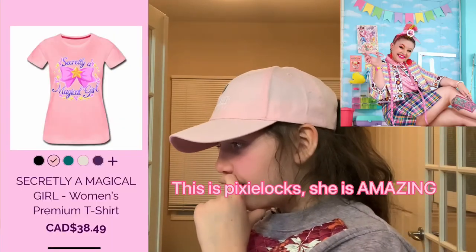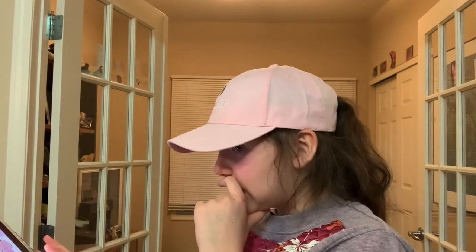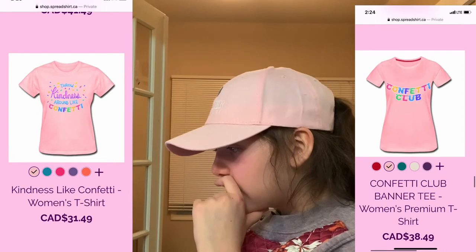Now we're onto Pixie Locks. We have this from Spreadshirt.ca — 'Secretly a Magical Girl.' I think it's called a shirt jacket from her in pink — I may have a black one, but Secretly a Magical Girl. Throw our kindness around like confetti — confetti club.